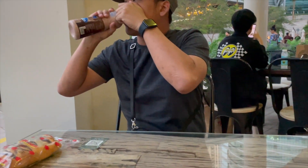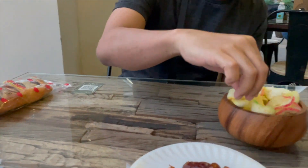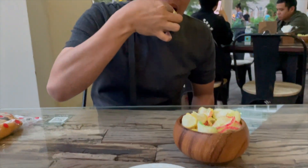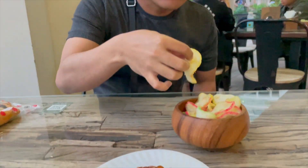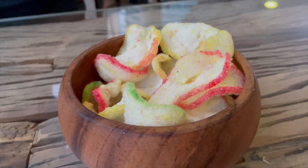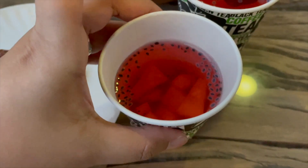They also gave us complimentary kurma as well as keropok that you could enjoy before your main meal arrives. Keropok are basically crackers — some are made from garlic and in some cases they are made from fish.